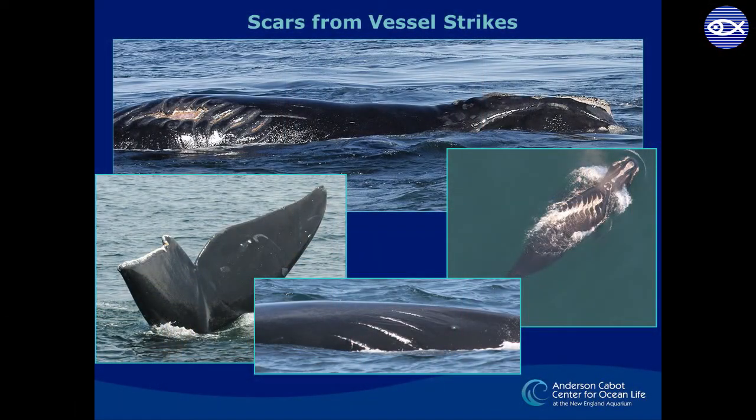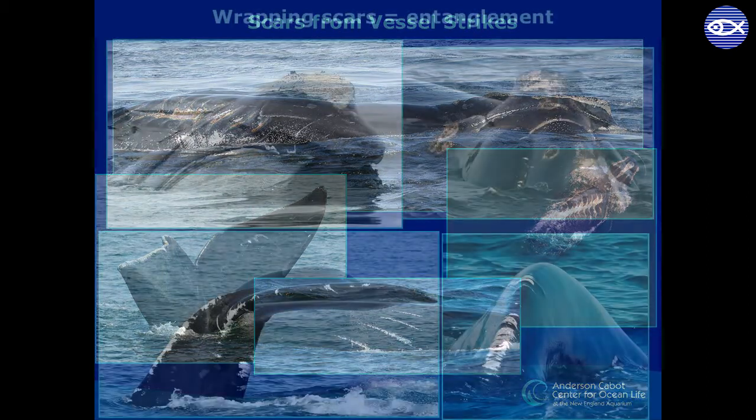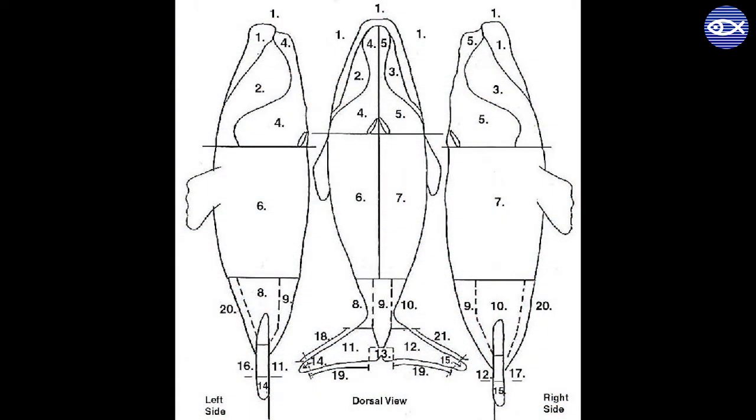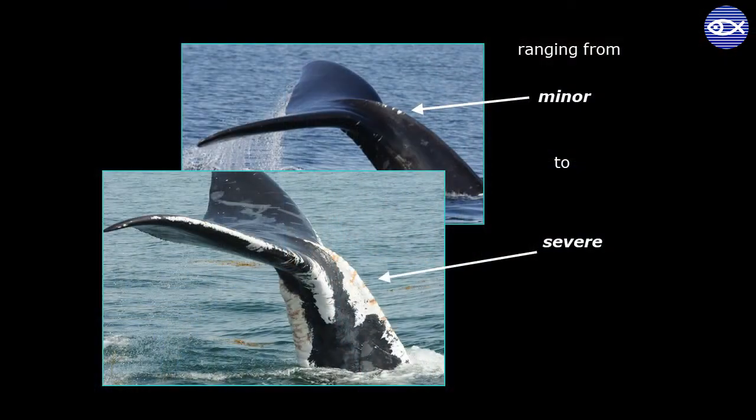Wounds from vessels are often from the propeller, and wrapping scars are an indicator of entanglement. I enter what kind of scar it is, where it is located on the body, and whether the scar is new or old. If it's a new scar, I look back to see when it was seen without the scar to determine the scar acquisition time frame. For both vessel strikes and entanglements, we also categorize each new scar for severity.